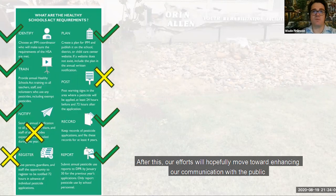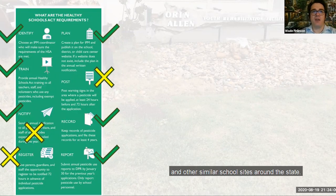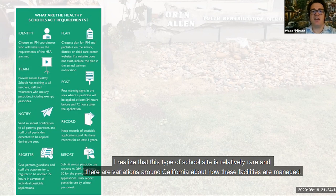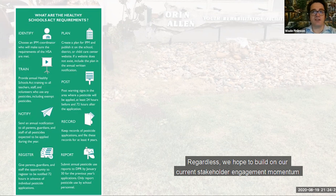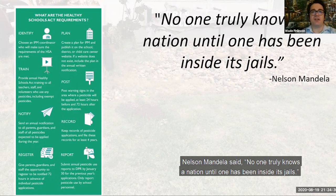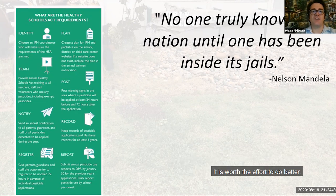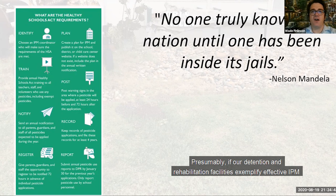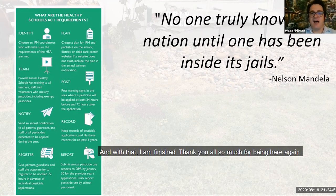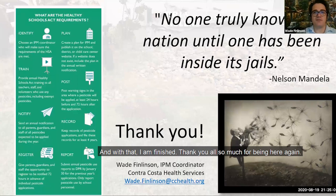After this, our efforts will hopefully move toward enhancing our communication with the public and other similar school sites around the state. We're in the process of revamping the notification section of our website to increase the transparency of county-wide pesticide use. This type of school site is relatively rare, and there are variations around California about how these facilities are managed. Regardless, we hope to build on our current stakeholder engagement momentum and work with other counties to improve conditions in similar locales throughout the state. As Nelson Mandela said, 'No one truly knows a nation until one has been inside its jails.' It's worth the effort to do better. Presumably, if our detention and rehabilitation facilities exemplify effective IPM communication among stakeholders, the level of service at schools and child care settings will also improve. Thank you all so much for being here.